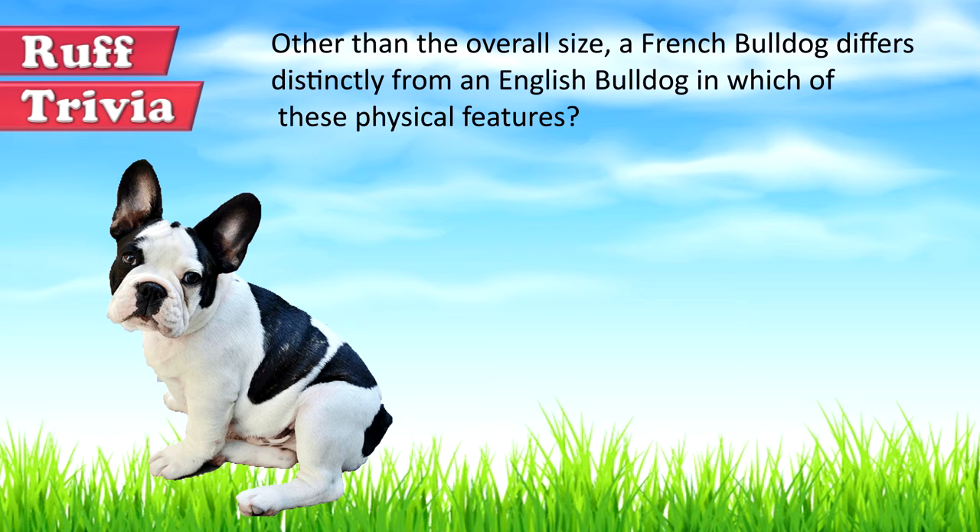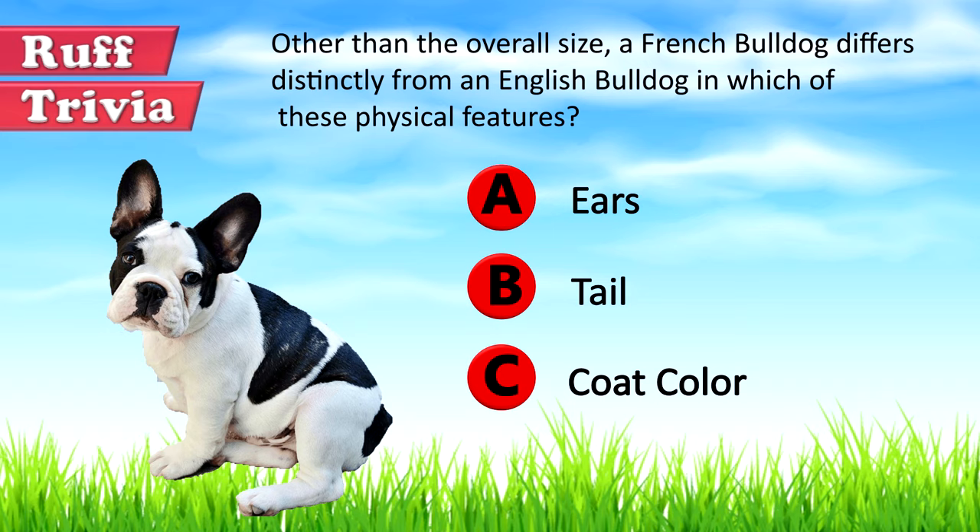Time for some rough trivia. Other than the overall size, a French Bulldog differs distinctly from an English Bulldog in which of these physical features? A. Ears, B. Tail, or C. Coat color. Give it your best guess in the comments below before we get to the answer. We'll get back to this rough trivia question toward the end of the video.